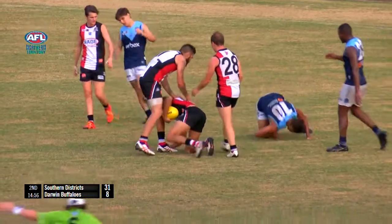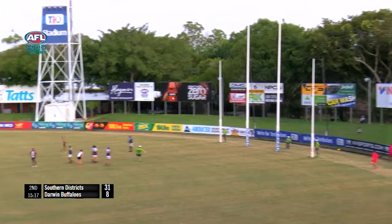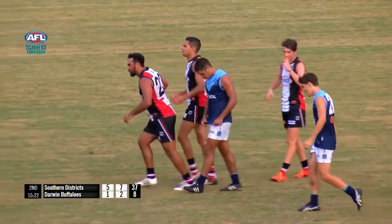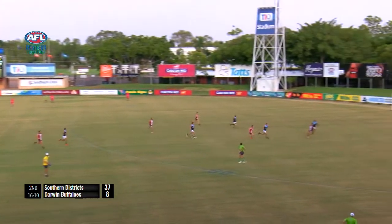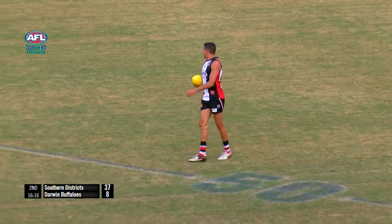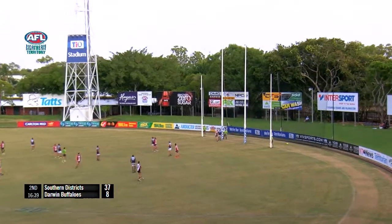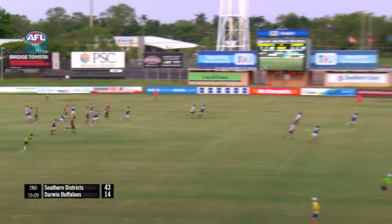Nice flying grab there by Will Farah. They need to be efficient to get this ball out of their back line. Farah doesn't miss that one — he's slotted that one straight through. That's a tap down from Smith, ball inside 50 now for the Crocs. Farah on the lead again. Geez, he's unstoppable. Will Farah was taking that one 40 metres before he got to the ball. On a 45 degree angle, kicks this one — he's slotted it quite easily.